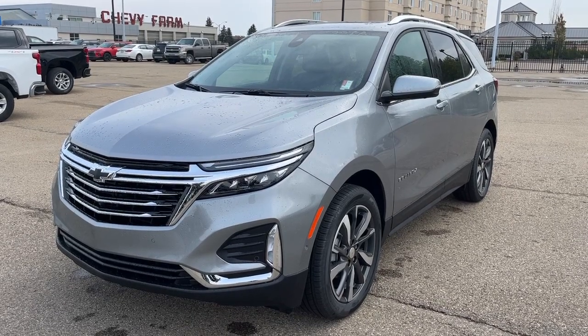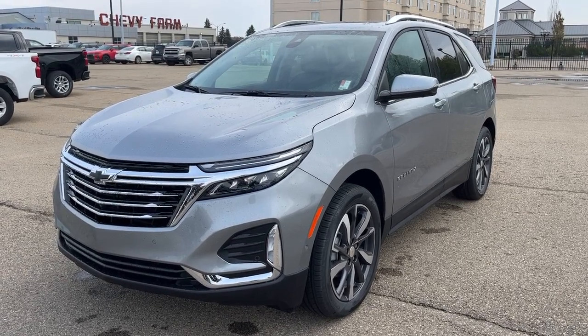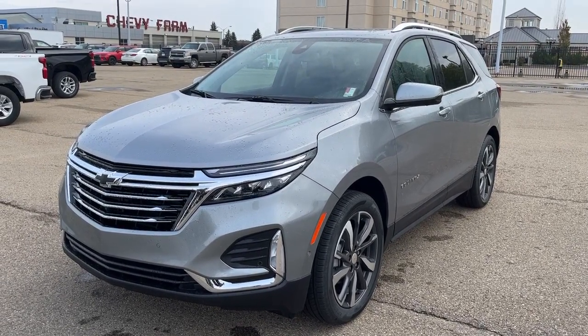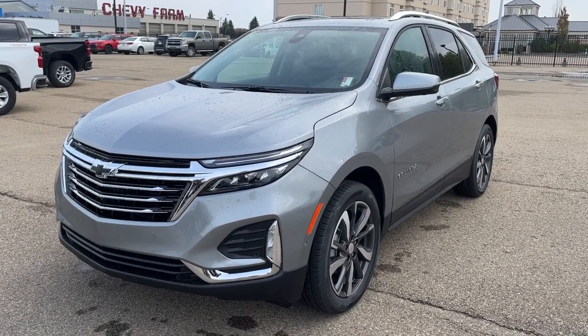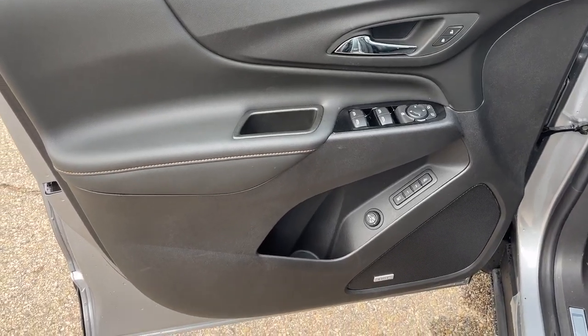Hello, welcome to Wolf Chevrolet. Today we're going to be looking at this 2024 Chevrolet Equinox Premier. It comes equipped with a 1.5 liter turbo engine as well as a seven speed automatic transmission. Other amenities included are adaptive cruise control, dual pane sunroof, heated and ventilated seats, Apple CarPlay, Android Auto, lane keep assist, and so much more.